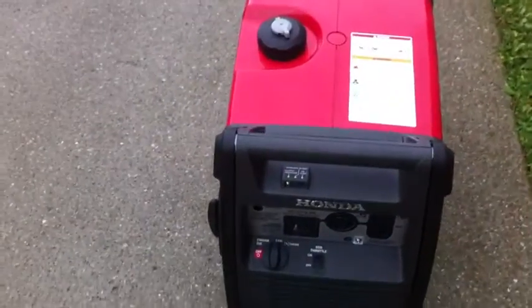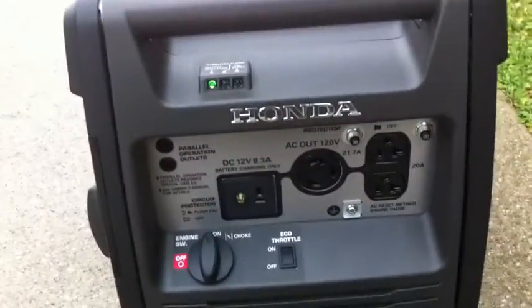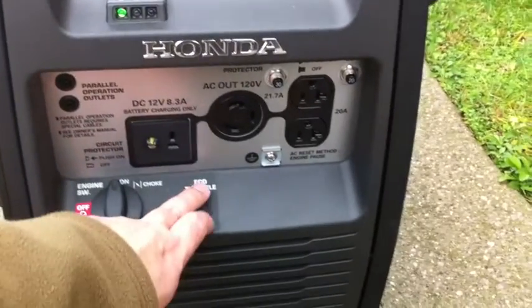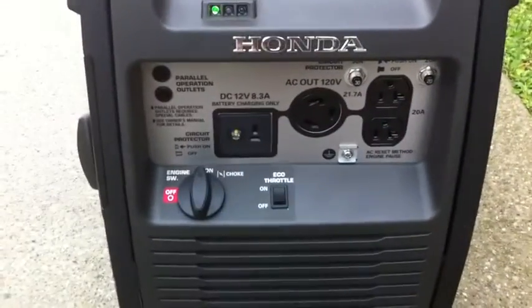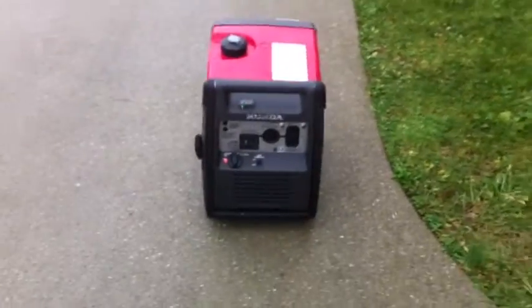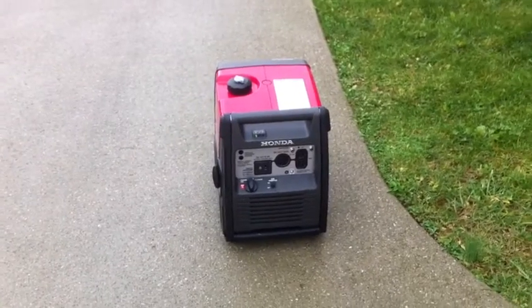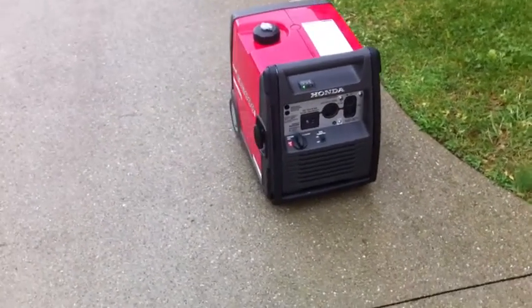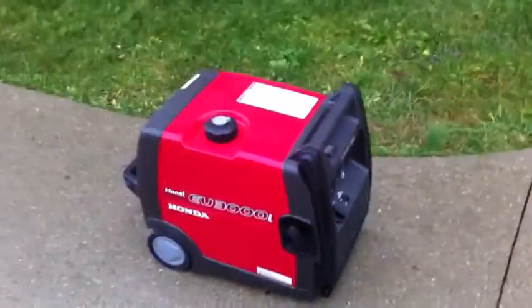I'm going to go ahead and switch it to eco mode, which lets the generator pick what kind of power it actually needs to operate on. There's no load on the generator at the moment, so this will be idle. And you can see it's a lot quieter.